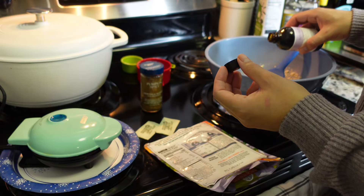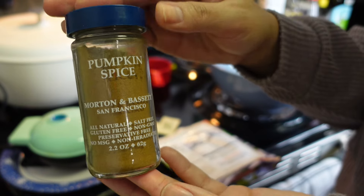Whether I'm making pancakes or waffles, doesn't matter — I measure the vanilla with my heart, of course, because it's vanilla.